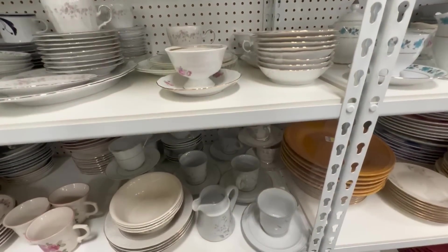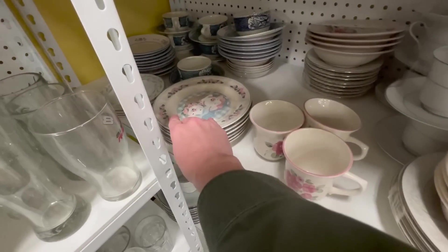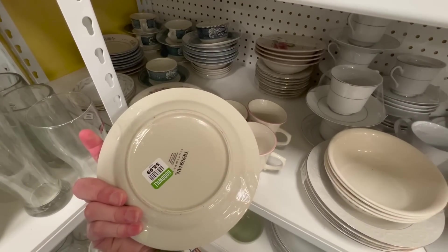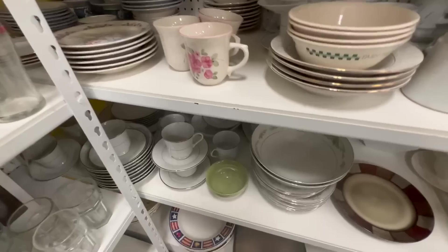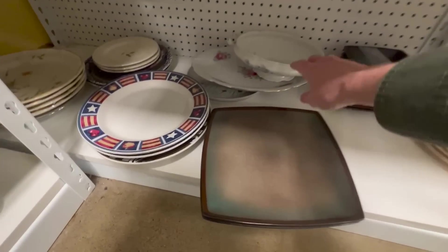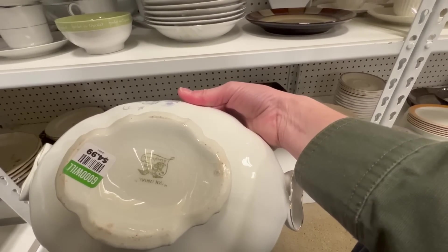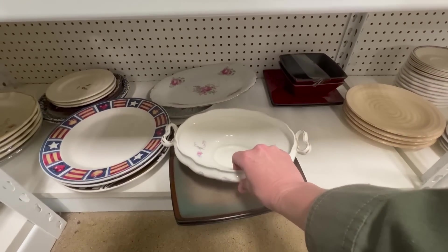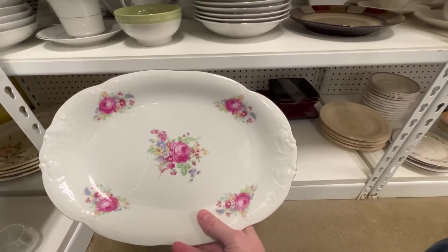You know I have a thing for those fairy bowls. Oh my gosh, look at that! Too bad it doesn't have the lid. That's pretty — I want to look at that. There's a platter back there. Oh, isn't that sweet?